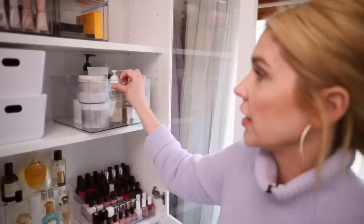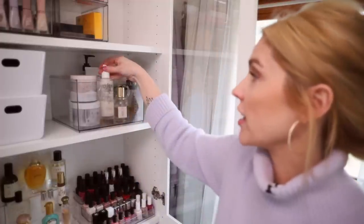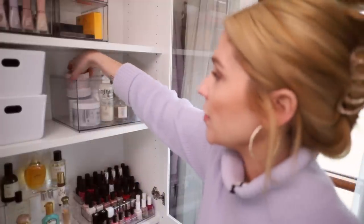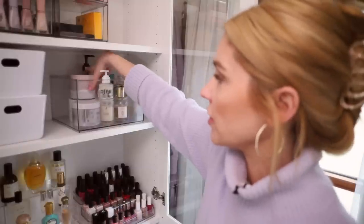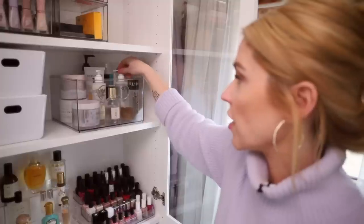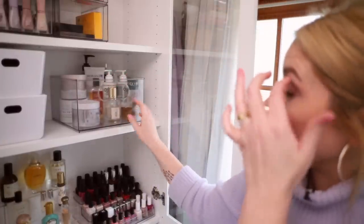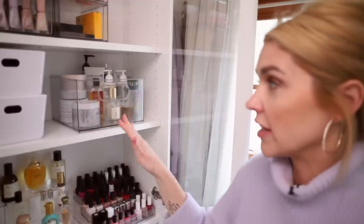Right over here I just have a clear container — I believe this one is from Walmart from the Home Edit line — and this is just where I keep my everyday lotions. I have a lot of lotions and body oils; I'm kind of obsessed with them. So those just sit right there, easy access for when I jump out of the shower. I can grab one, and oils I might actually put on my body inside the shower, so I can just jump out, grab what I need, use it, and put it away.